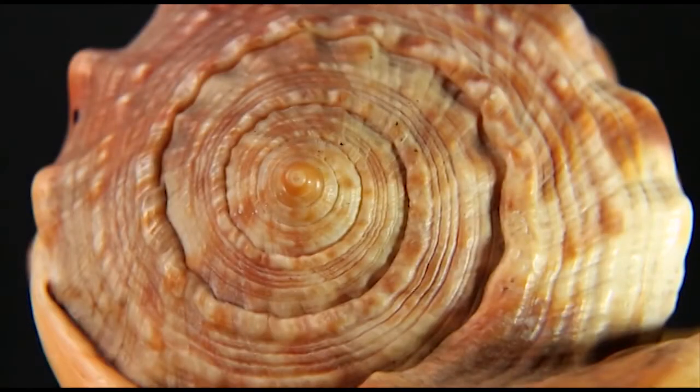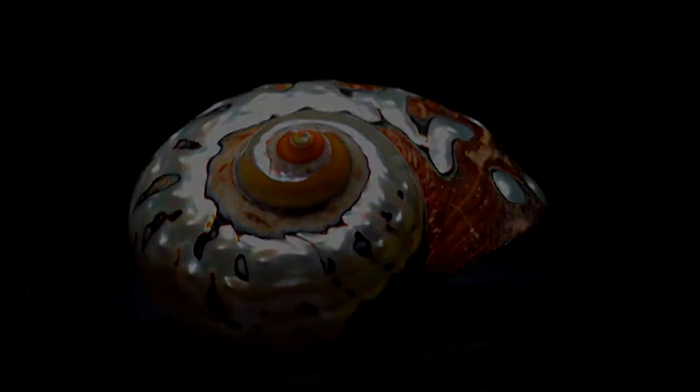What do you think? Did the shape of seashells evolve, or was it designed?